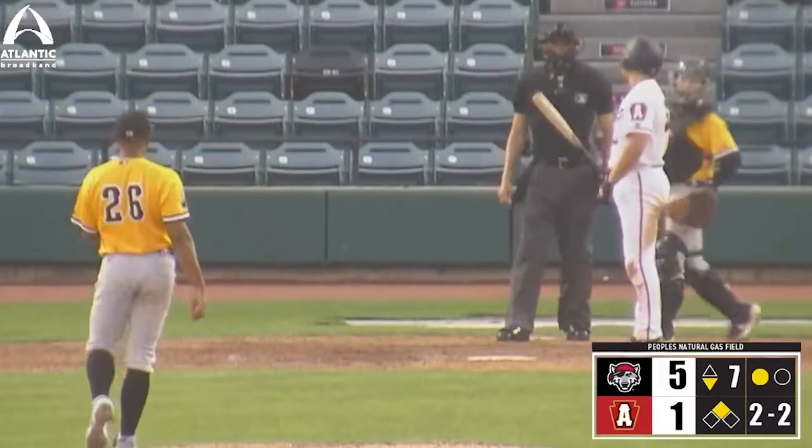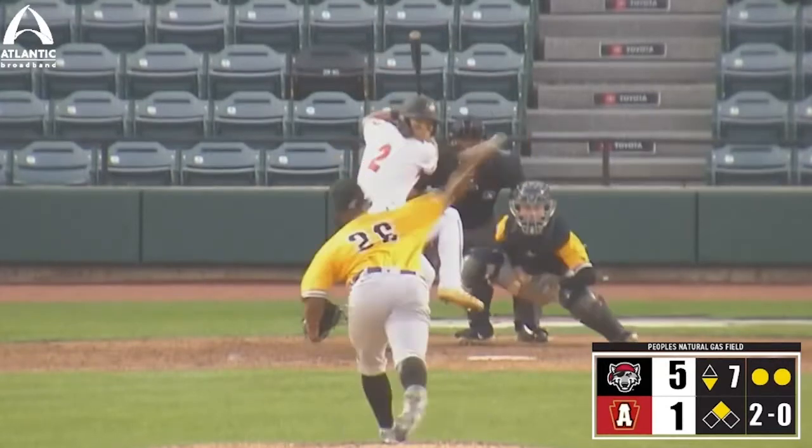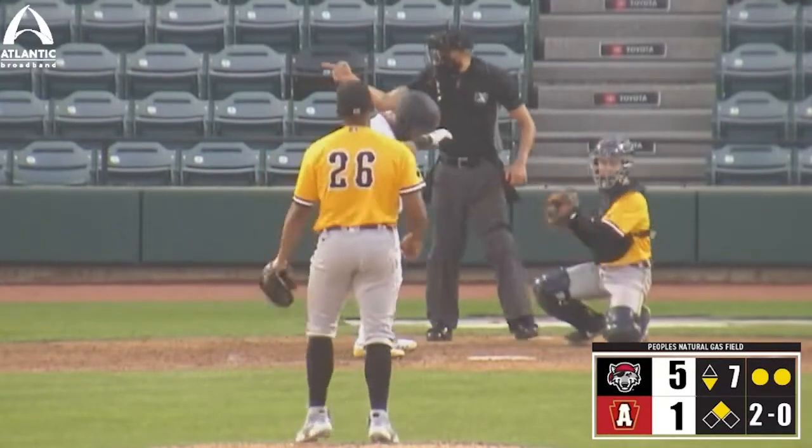Moreno comes set, delivering that one home. That left-handed box, shifting right on the infield for him. First pitch off-speed cuts in for a strike.